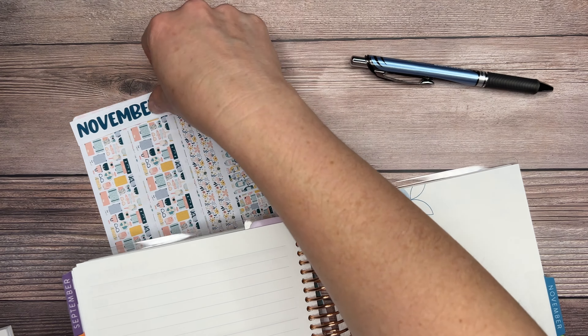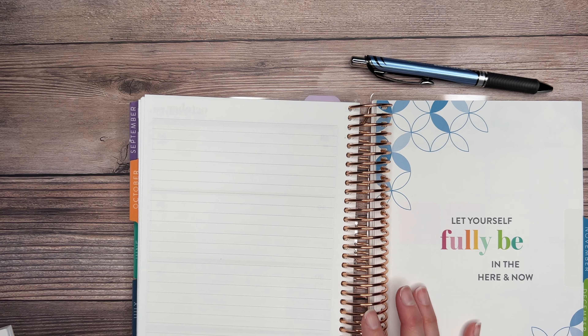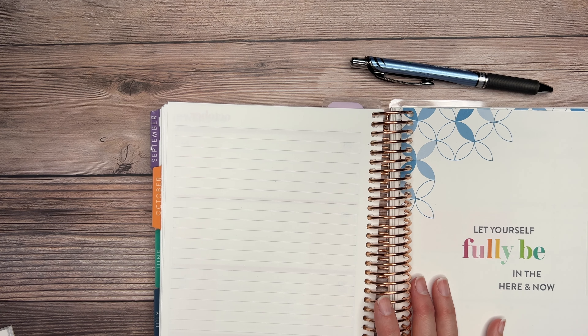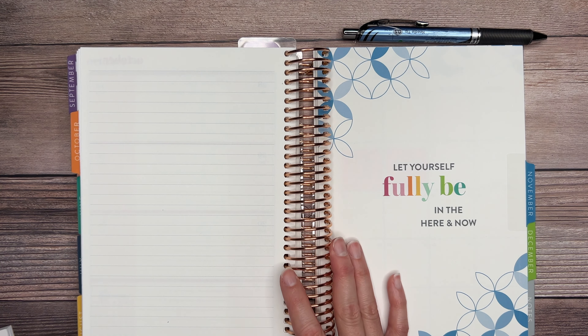I love the cover page for the month of November. It says, 'Let yourself fully be in the here and now.' That's what I intend to do a lot on this vacation — it's been quite some time, to be exact since 2019. For obvious reasons, we haven't been able to travel like we normally do, so I figure it is time.